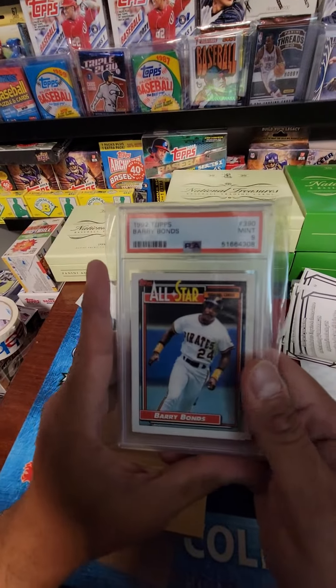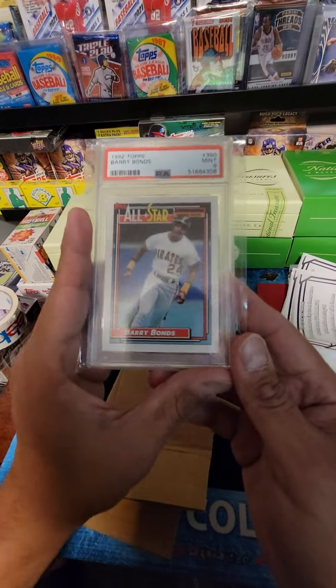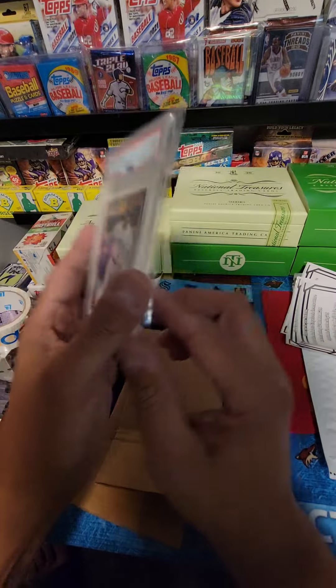Here's the next purchase. This is the 1992 Topps Barry Bonds PSA 9. I was hoping for a PSA 10. It looks super clean as far as centering, surface, and corners — it got dinged somewhere, I'm not sure where.